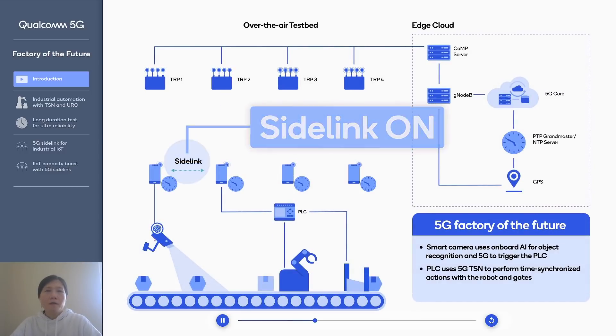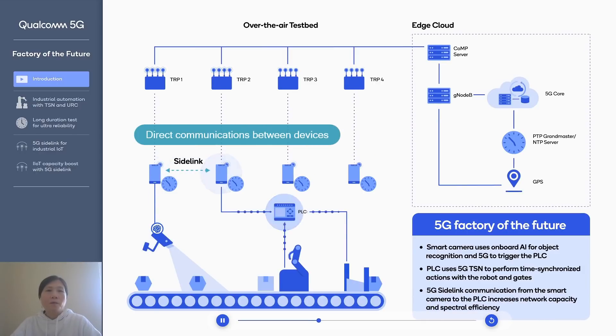Besides TSN and CoMP, we are also going to showcase how to improve network efficiency and capacity and reduce latency by using direct UE-to-UE communication.